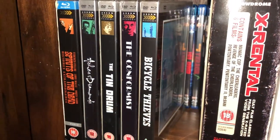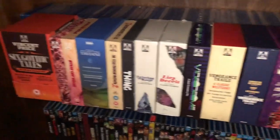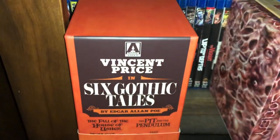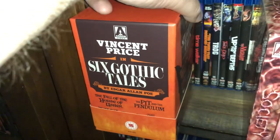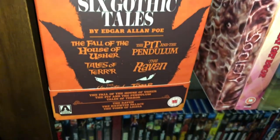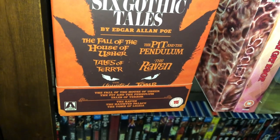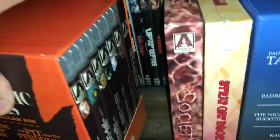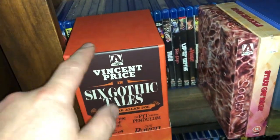Now into DVDs. But first, some box sets I forgot to show that wouldn't fit on the shelf. The Vincent Price Six Gothic Tales box set — incredibly rare — you get six Edgar Allan Poe adaptations: The Fall of the House of Usher, The Pit and the Pendulum, Tales of Terror, The Raven, The Haunted Palace, and The Tomb of Ligeia, plus a book. They have re-released it as a slimmer set but this one is pretty rare.